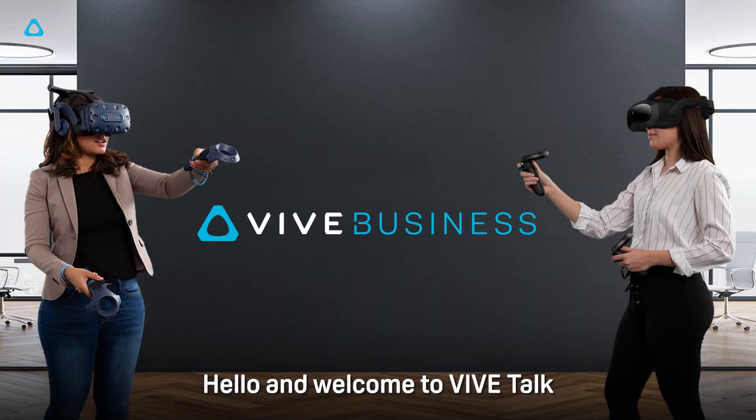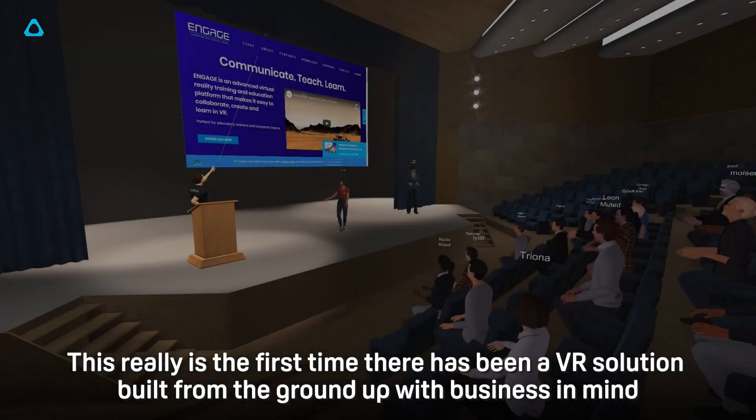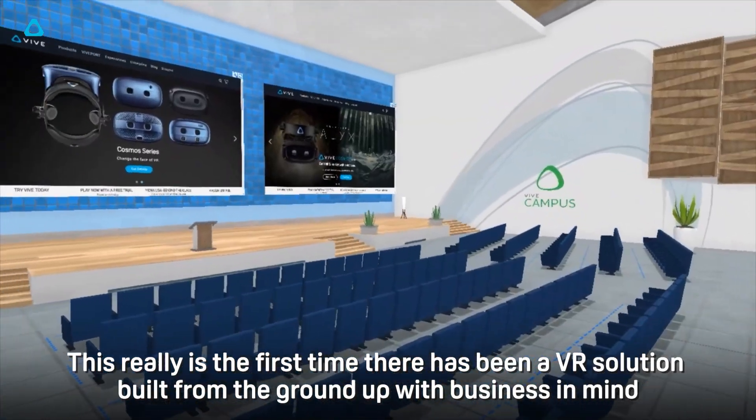Hello and welcome to Vive Talks. Today we're going to be taking a closer look at Vive Business. This really is the first time there has been a VR solution built from the ground up with business in mind.